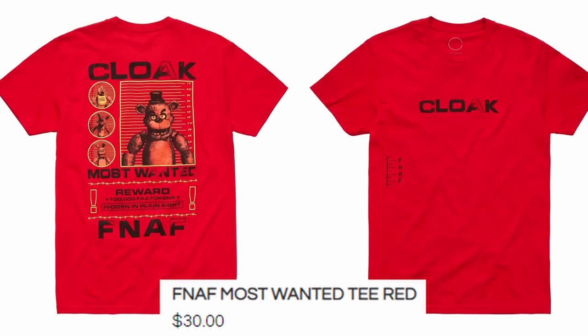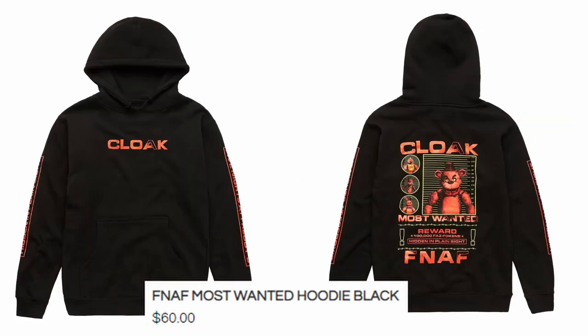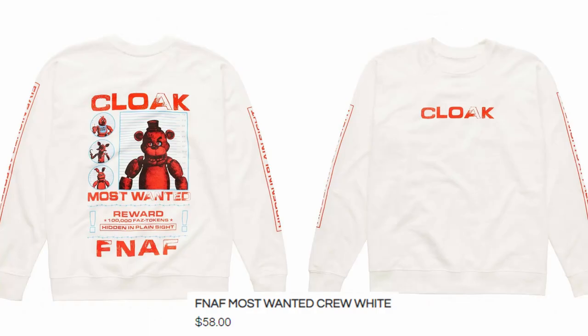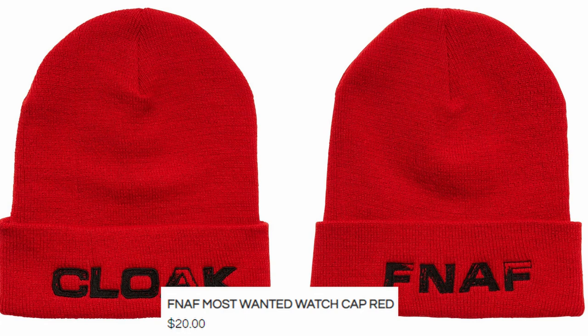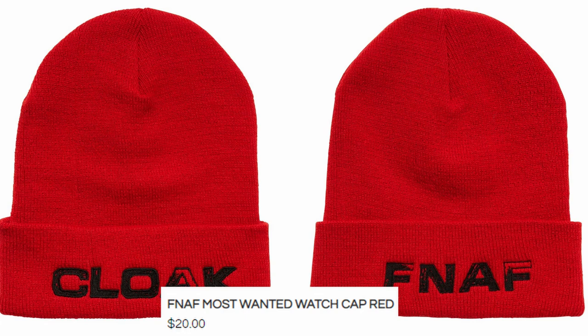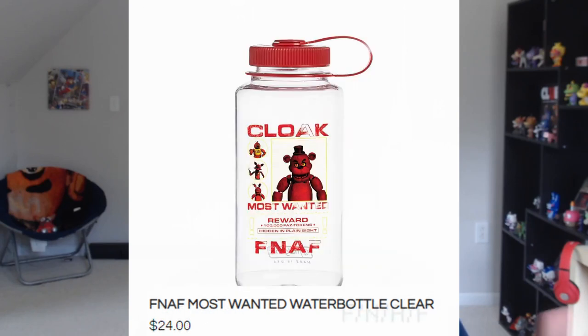You have a red version of the Most Wanted tee we just looked at. There's a Most Wanted cloak — instead of saying 1987, it has the Most Wanted tee design on the back. You have a black and red hoodie with the Most Wanted design, a white crew with the Most Wanted design, and some black joggers that say Cloak and Five Nights at Freddy's on the other side. You've got the beanies back, and the red and black caps that say Cloak — and on the back it says FNAF. You've got a puzzle with the Most Wanted design, and a water bottle with the Most Wanted design.